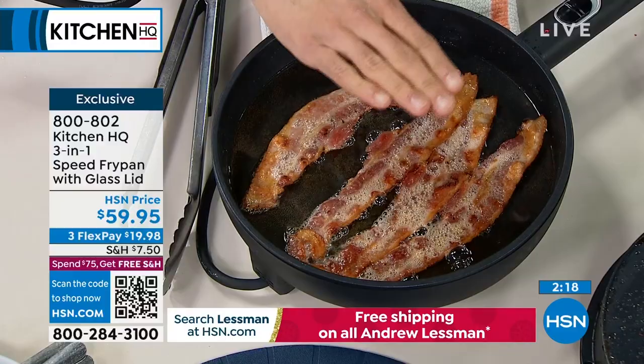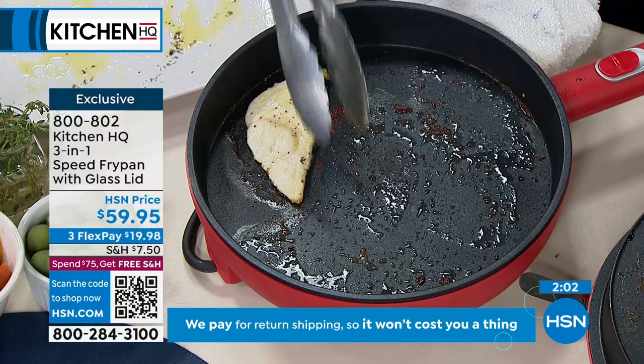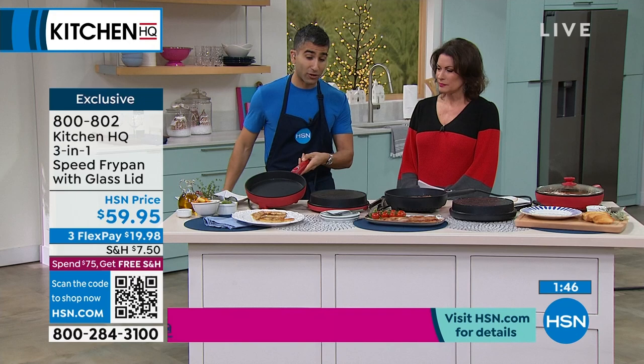Let's check the chicken — it got beautiful caramelization in even less than seven minutes. Those were pretty thin. Look at the color, look at the sizzle. You just wipe it out — non-stick coating on either side. This is about speed, not heating up your oven, not using the big stovetop, saving energy. This is the way to cook in 2023. $59.95 is your price. Get it home and try it.